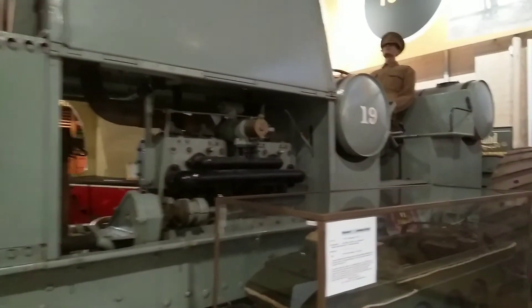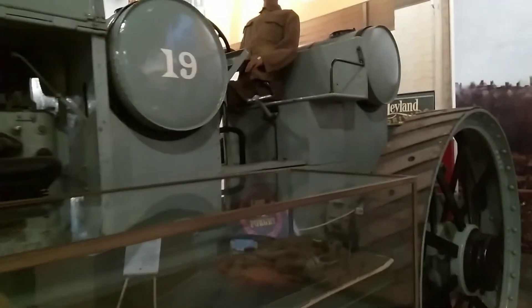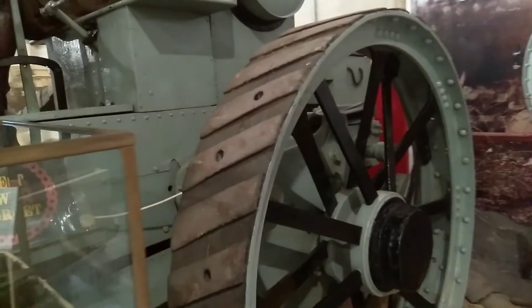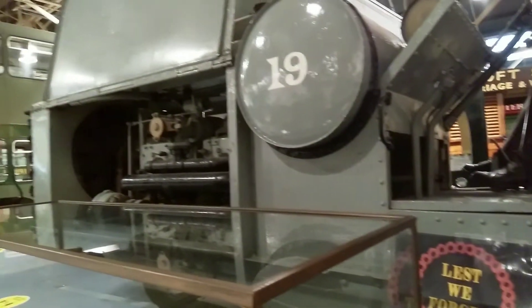Built in 1909, the Thornycroft Gun Tractor won a competition set by the War Office. It could carry heavy artillery, was quicker to ignite the engine than earlier engines, and as it was steam powered, didn't emit plumes of smoke that would alert enemy forces.